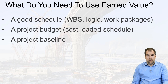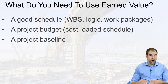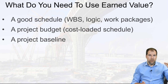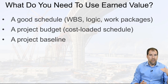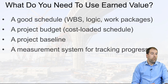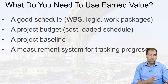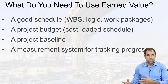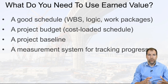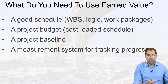We need a project baseline. The whole basis of earned value is that we are comparing our current performance to our planned performance, which is our baseline, and it's that comparison that helps us evaluate how we're doing. We also need a measurement system for tracking progress — how do we assess how much we've dug or how many things we've installed? We need good, accurate measurements coming in from the field to feed our earned value project.